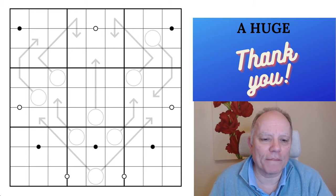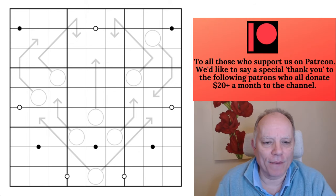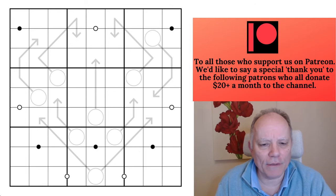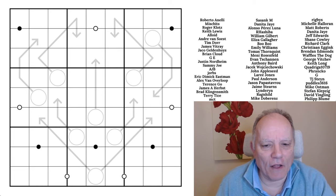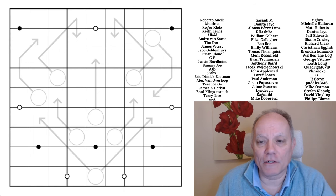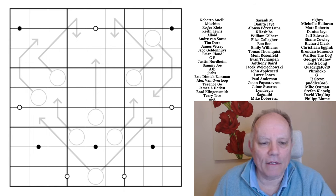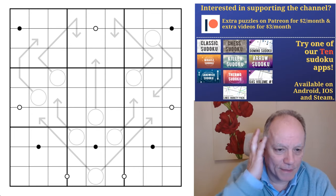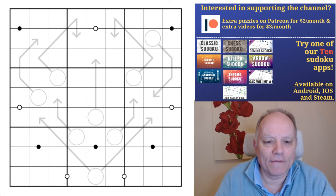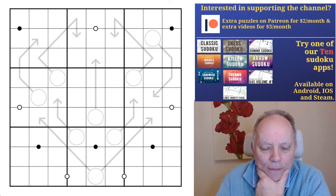Hello, welcome back to Cracking the Cryptic! Something a bit more straightforward today, I hope. This one has arrows and a few kropki dots. It's by Akash Dulani, who's been a long-time correspondent of the channel. He publishes his own Sudoku books — not too hard a standard — in case you're looking for material like that. Check them out on Amazon. He's a very good constructor and he sent us this one to have a go at on the channel.